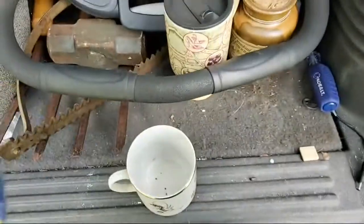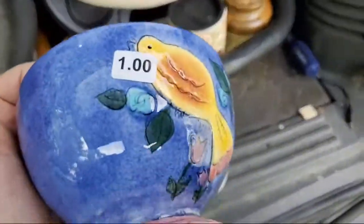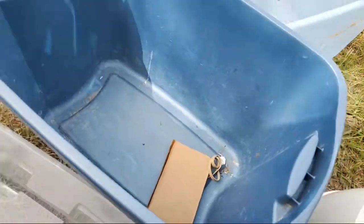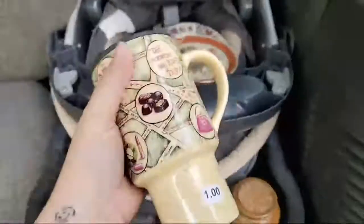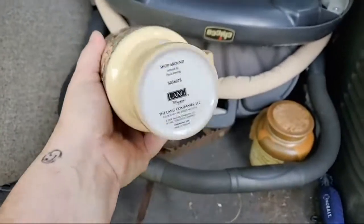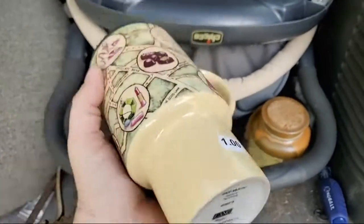One was marked a dollar and then I had a second one marked a quarter, and they went on the lower price, so I got those. Another coffee cup — this was 50 cents.